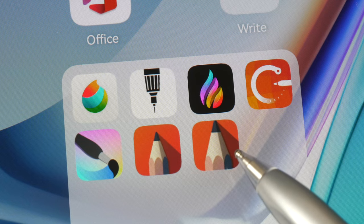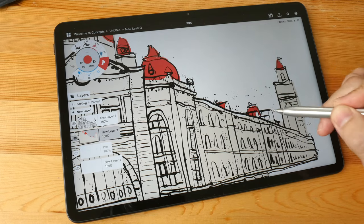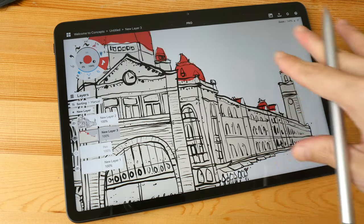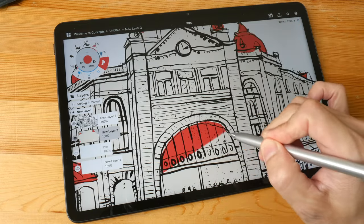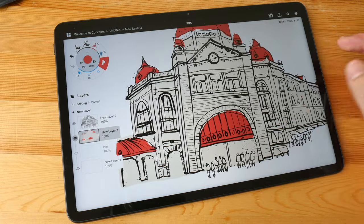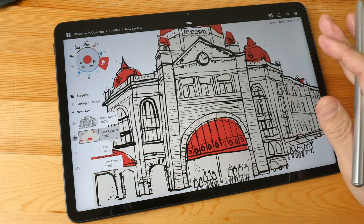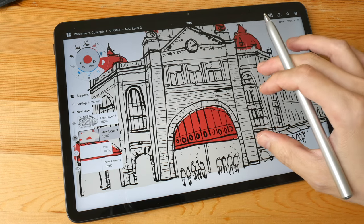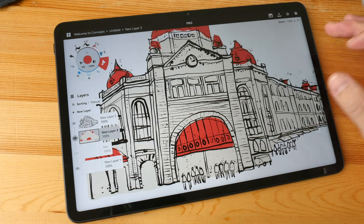I highly recommend the MiPad 11 over the MiPad Pro. Even though the processor and RAM are not as good, the overall drawing performance is better — the M Pencil is more accurate on the MiPad 11, and the animation of lines appearing on screen is smoother. I can't say the latency is definitively less, but the line animation at 120Hz is definitely smoother.